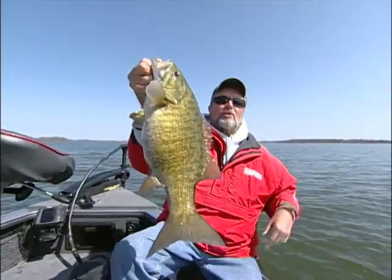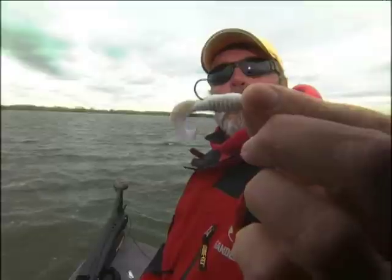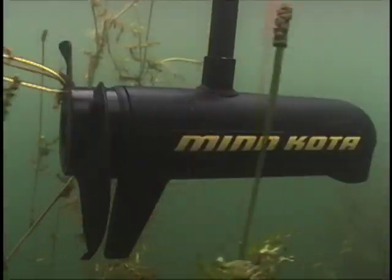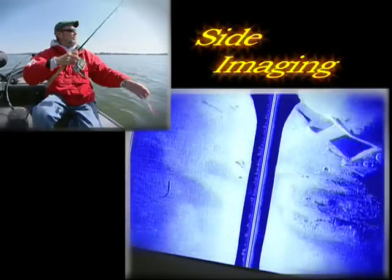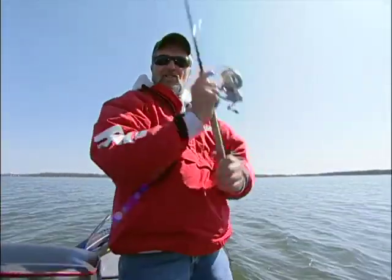You know, most of us watching this show right now use some type of electronics to help us find and catch more fish. It might be bass like this, it might be big walleyes, might be stripers. You might be on the Great Lakes as a salmon fisherman. Today the technology is incredible, and one of the newest additions to our electronics is something called side imaging. It's really helped me find and catch more fish than ever before — it's the real deal. That's what I want to talk about today: side imaging.